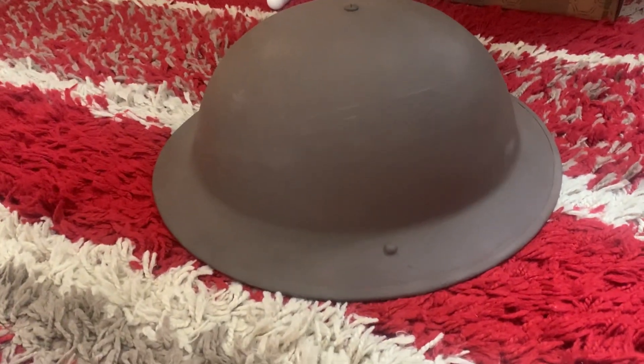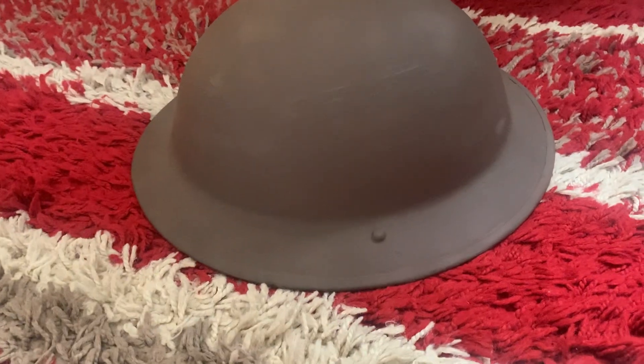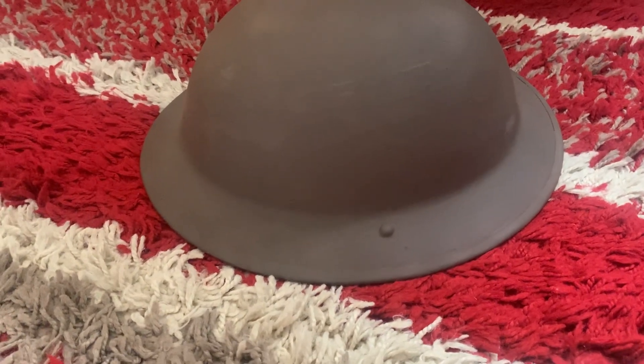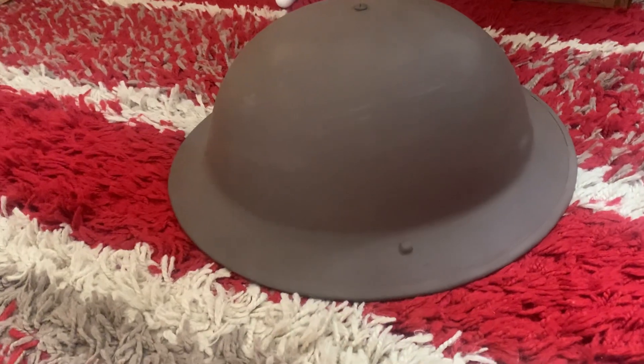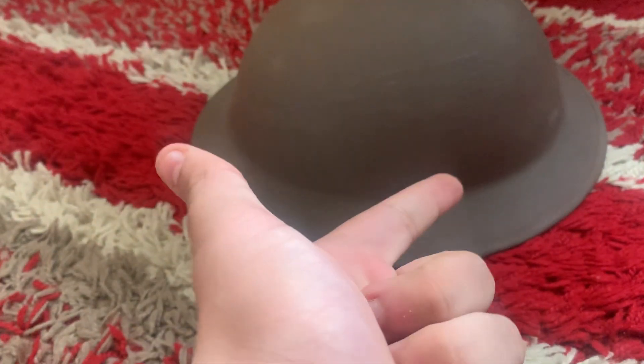Hello everyone. You may remember from Saturday's video, I went to Military Odyssey and bought a number one Mark III frog for a number one Mark III banner and a Brodie helmet liner.